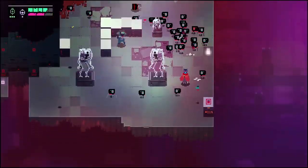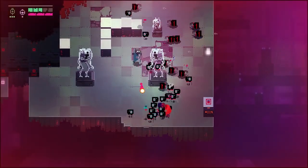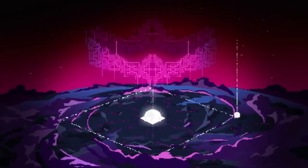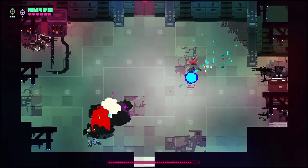Hyper Light Drifter is a 2D action role-playing game that pays homage to 8-bit and 16-bit games and gives very little exposition as to its story. Sometimes leaving a little too much to the player to figure out, the quick and challenging combat along with its atmospheric storytelling makes it a gem of its own.